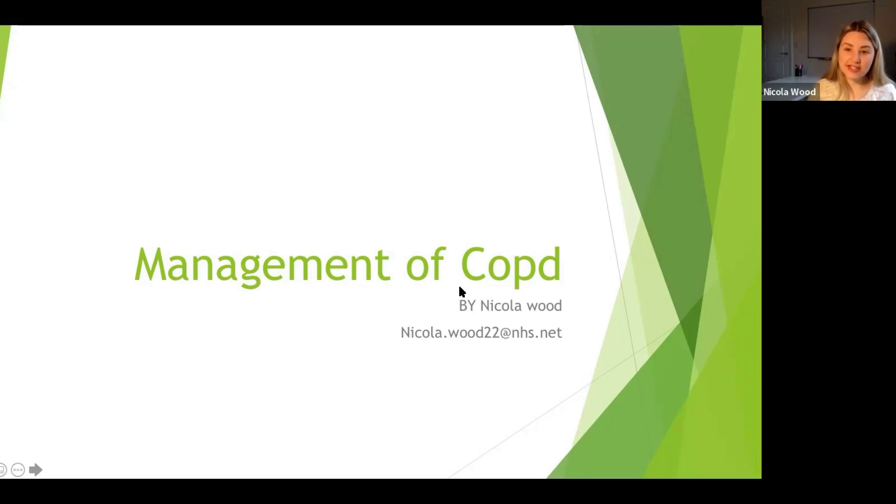My name is Nicola Wood. I'm an Advanced Nurse Practitioner in the South Yorkshire area. I work in Barnsley in general practice. I do a lot of work with the Primary Care Respiratory Society on their executive and policy panels. I've also done some work alongside ARTP developing the Spirometry Guidelines, and some work alongside NHS England for Medicines Optimisation. So quite a varied background.